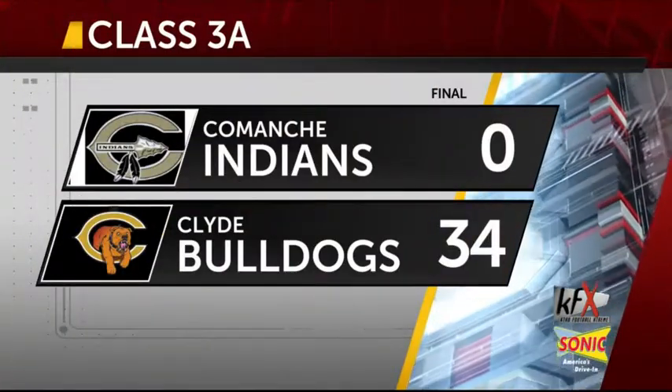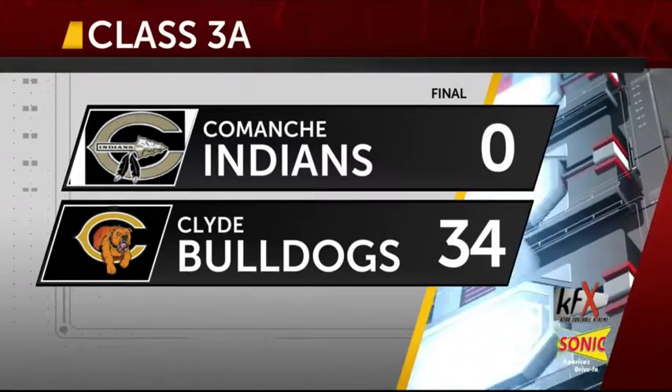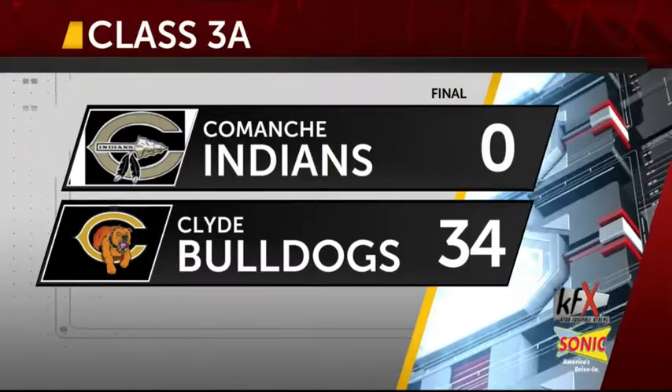The Bulldogs very impressive tonight. They beat Comanche by the final score of 34-0. The Bulldogs now 2-1 on the year. Comanche is gonna fall to 1-2.